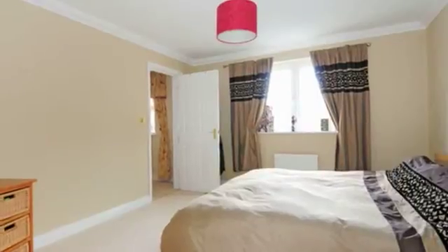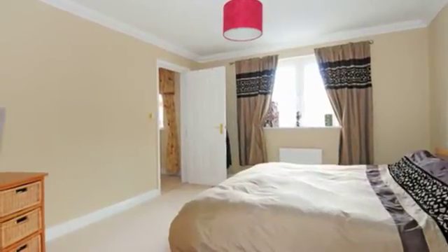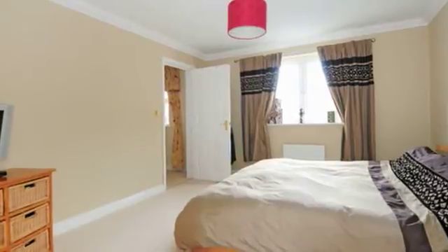Bedroom 1 is a dual-aspect room with a dressing area with built-in wardrobes and a three-piece ensuite with a shower.